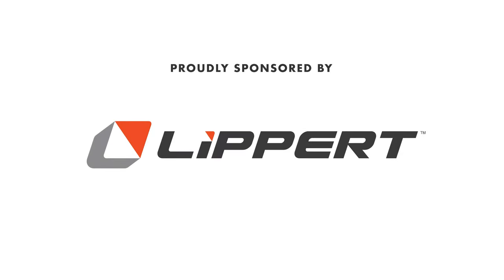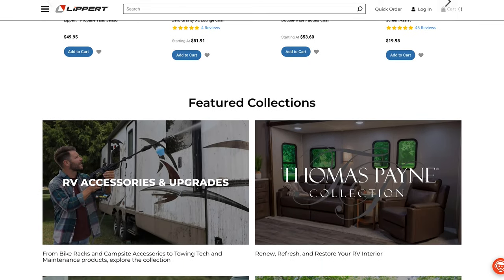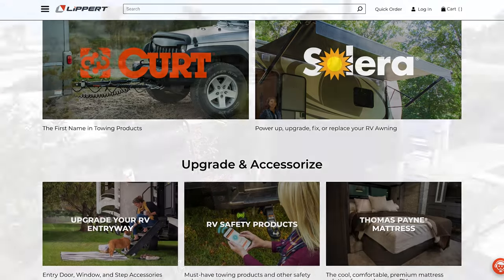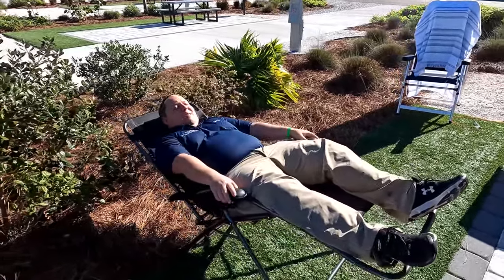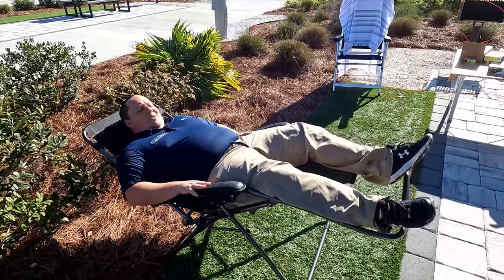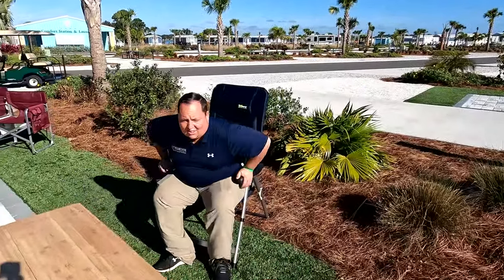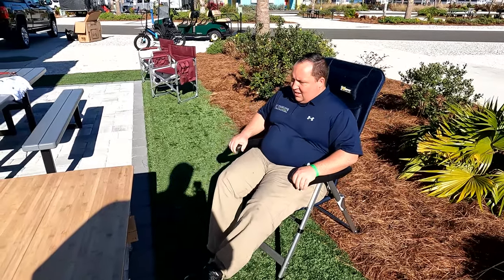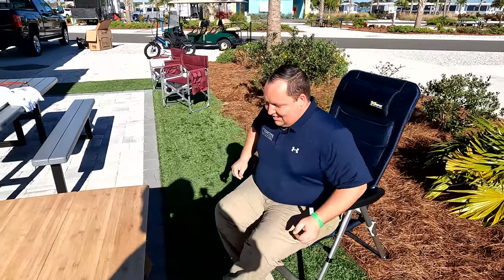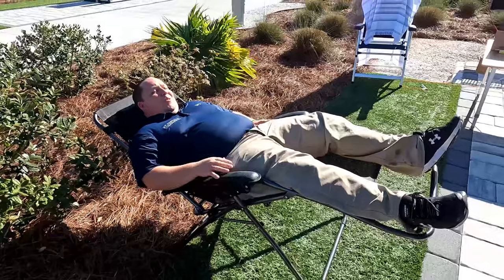Matt's RV Reviews is proudly sponsored by Lippert. Did you guys know Lippert does so much more than axles and chassis? They make a whole bunch of RV lifestyle aftermarket products. There are three chairs to highlight: the super popular zero gravity chair that lets you lean all the way back and feel like you're in space; my personal favorite, the traditional fold-up chair with an adjustable back that locks into your favorite position; and Will's favorite, the Big Bear chair — great for bigger guys or anyone who wants an extra-large chair. Links are down below.